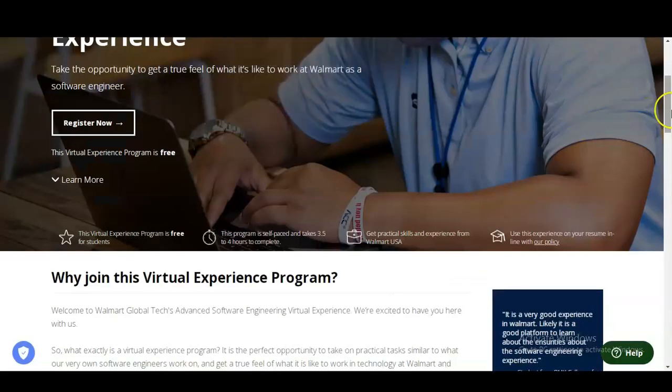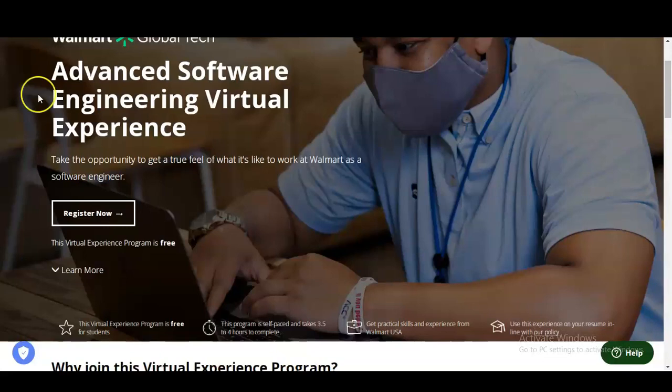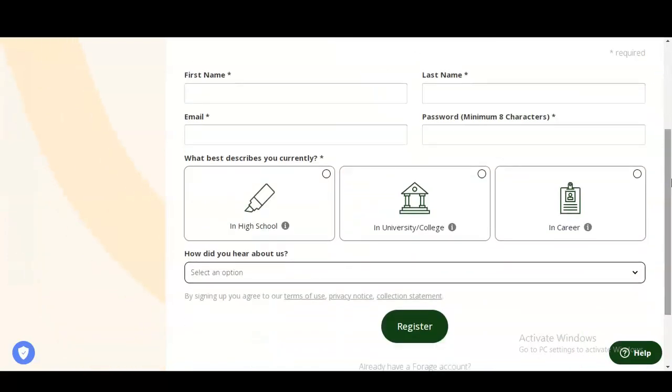Let's check how you have to register for this virtual internship program. I will provide the link in the description box — once you open it, you can see a 'Register Now' button. Click on it, and a new window will appear. If you are already registered on Forage, you can directly log in using the login button. If not, click 'Sign Up with Email' and fill in a small application form: your first name, last name, email address, and a password.